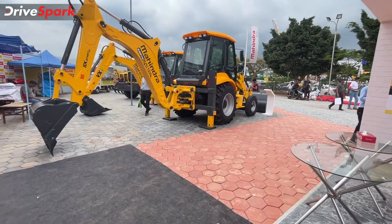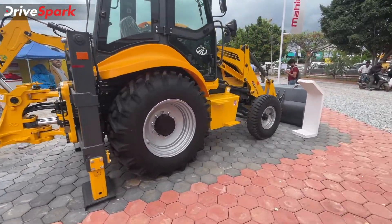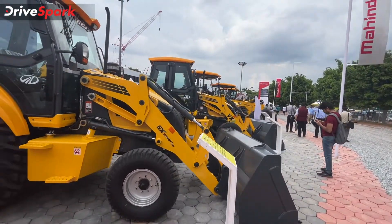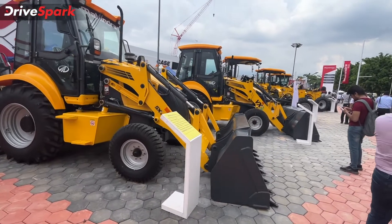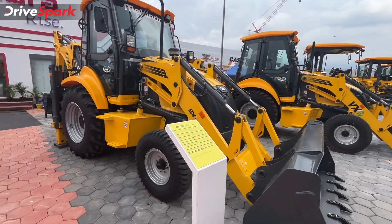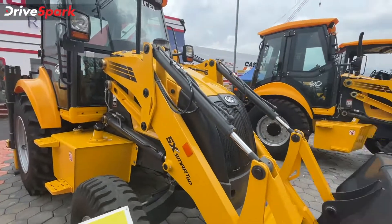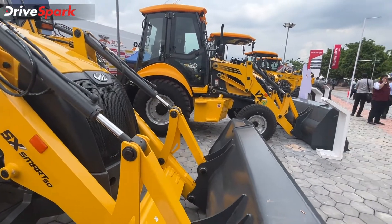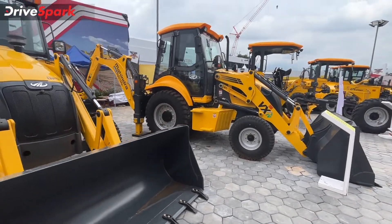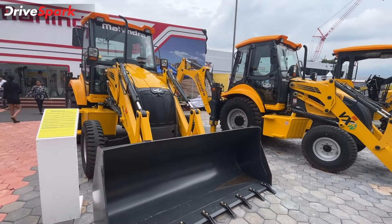Now that we're done with the Mahindra trucks and small commercial vehicles, it's time to get into the construction equipment segment — Mahindra has a lot of these vehicles, though they're not quite as popular as they should be. For example, here is the EX Smart 50 backhoe loader. Neither of the two backhoe loaders here are four-wheel drive — both are two-wheel drive. They compete in the backhoe loader segment, and design-wise they're definitely among the better-looking ones available in the Indian market.